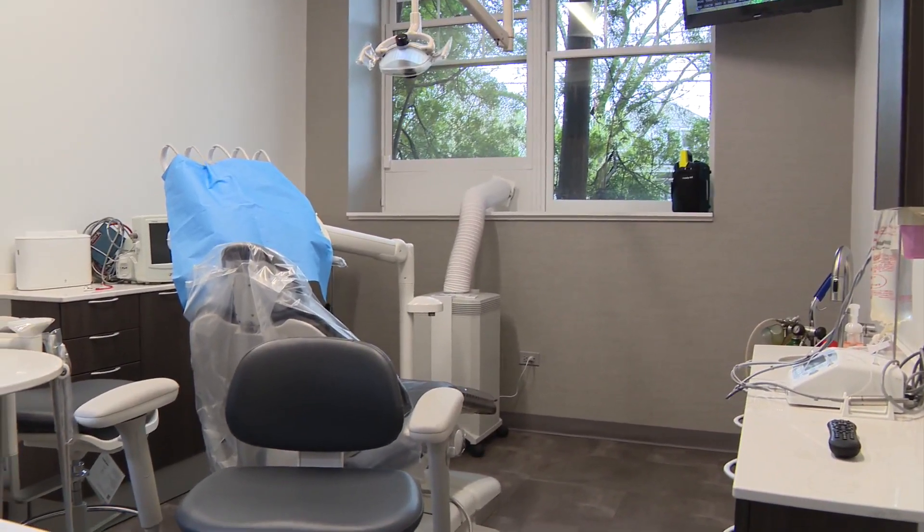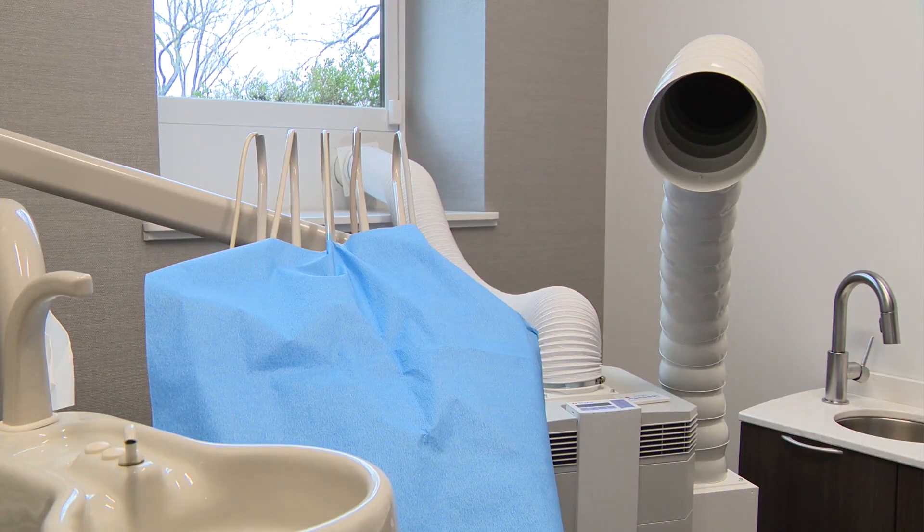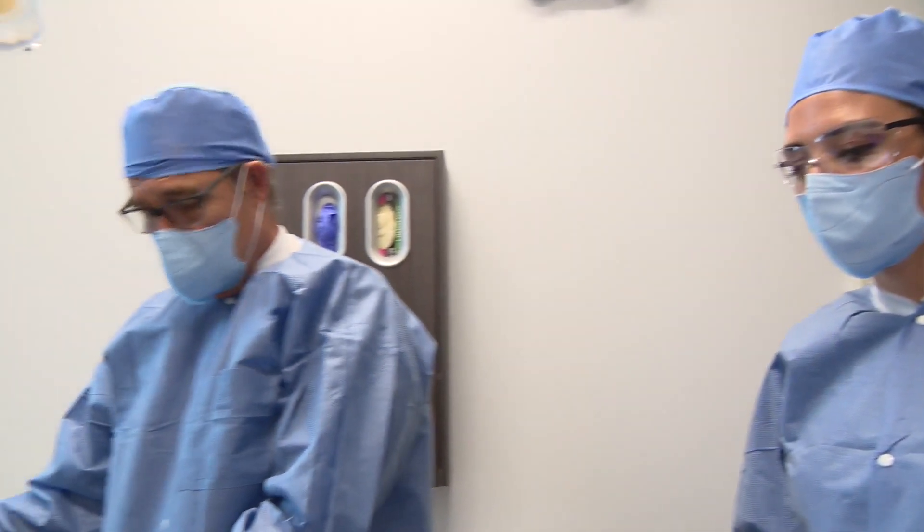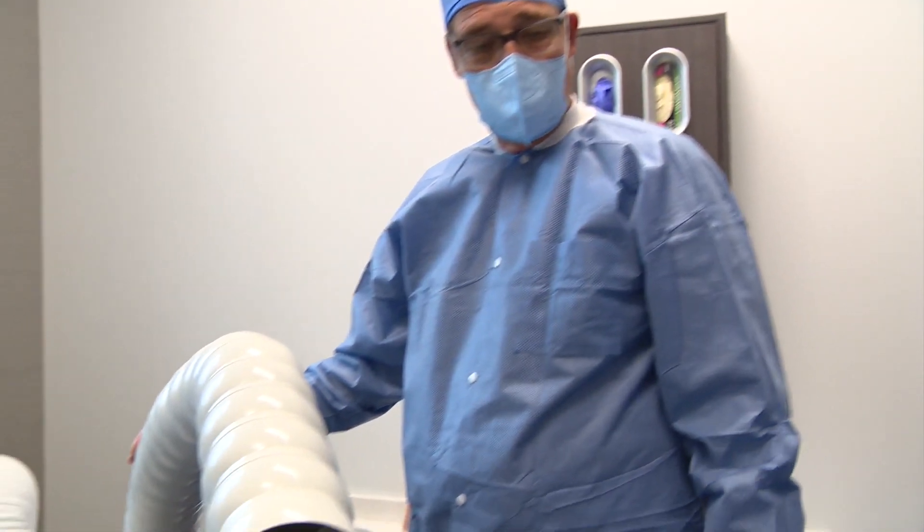With all the new tools in place, Dr. Sarkowski hopes the high tech will ease some of the pain when it comes to a visit to the dentist. 'They know me, they trust me, they expect me to provide and take care of them. I take that responsibility seriously.'